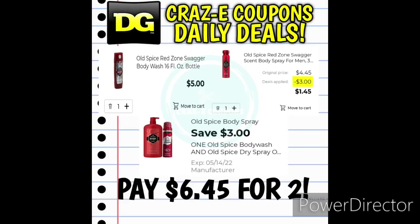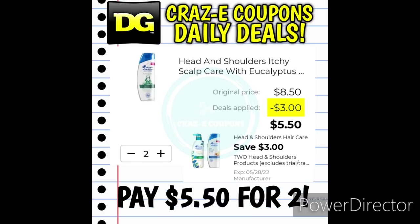We received a $3 off one digital coupon for one Old Spice body wash and one Old Spice dry spray. Pick up one body wash at $5 and one dry spray at $4.45 — that's going to leave you paying $6.45 for two after the coupon. Next up, we have a $3 off two digital coupon for the Head & Shoulders products. Pick up the Head & Shoulders Eucalyptus Scent at $4.25 each — pick up two and use the coupon and you'll pay $5.50 for two.